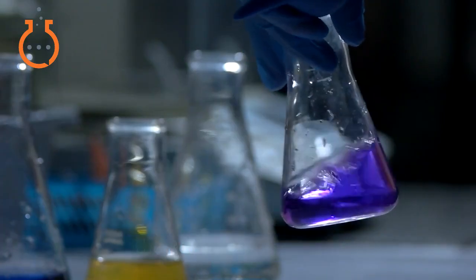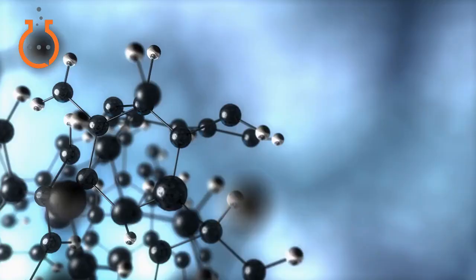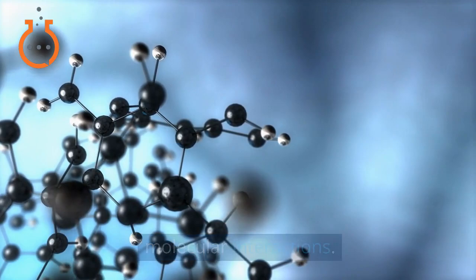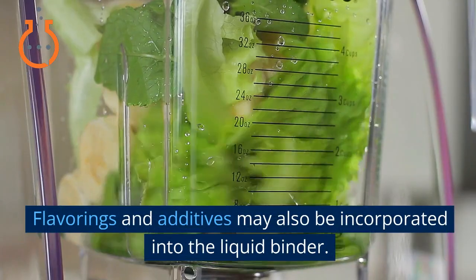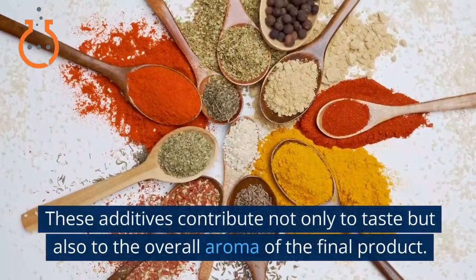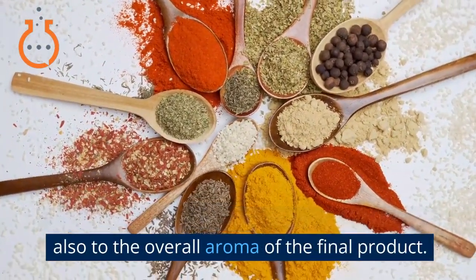The liquid binder itself is not merely a passive participant — it serves as a chemical catalyst, enhancing the molecular interactions. Binders can be water-based or contain specific solvents tailored to the food product's needs. Flavorings and additives may also be incorporated into the liquid binder. These additives contribute not only to taste but also to the overall aroma of the final product.